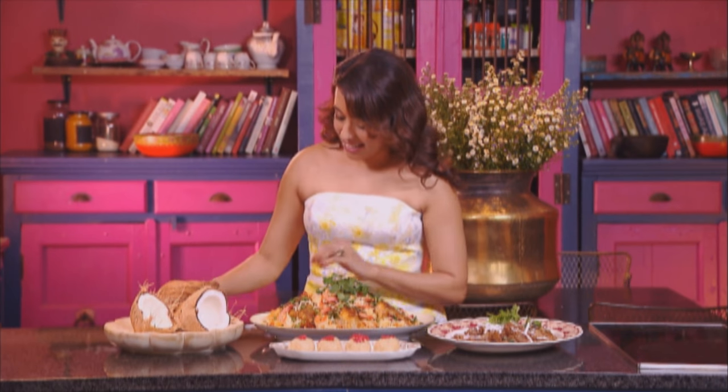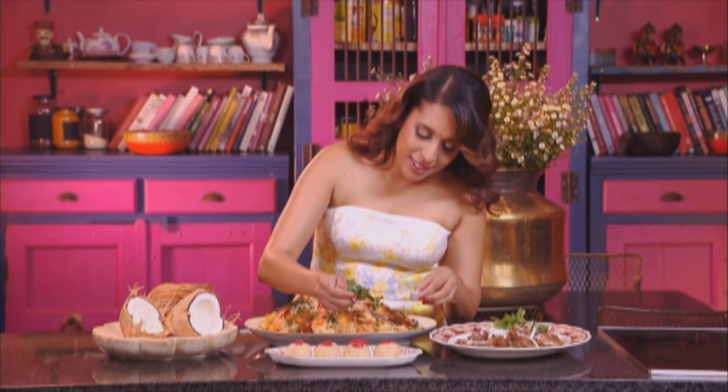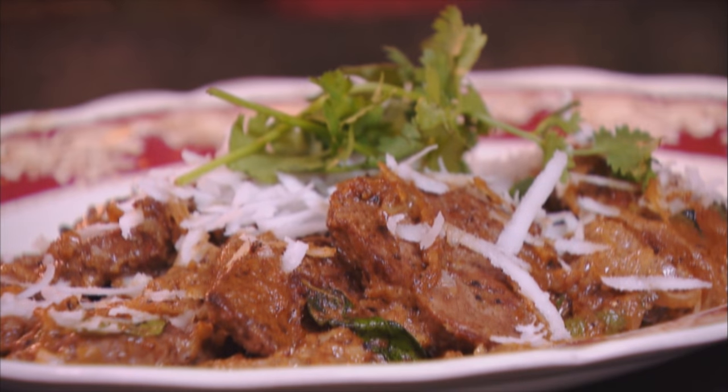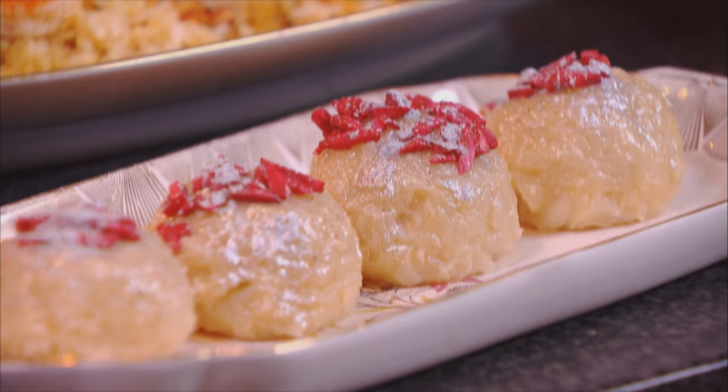Once the coconut mixture cooled down, I moulded them into balls after greasing my palms with butter and dipped them into tinted almonds. A tiny bit of silver dust goes on top of those almonds. You can also garnish with chopped or whole pistachios. The best part about coconut laddus is you can make them in advance and keep them for up to two weeks. I hope you enjoyed these recipes — the Carolyn beef stir fry, the fish and prawn palau made with coconut, and the coconut laddus.